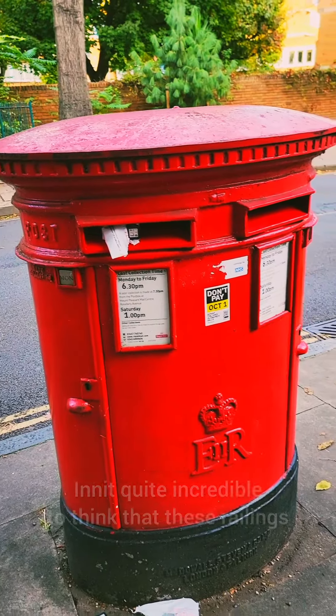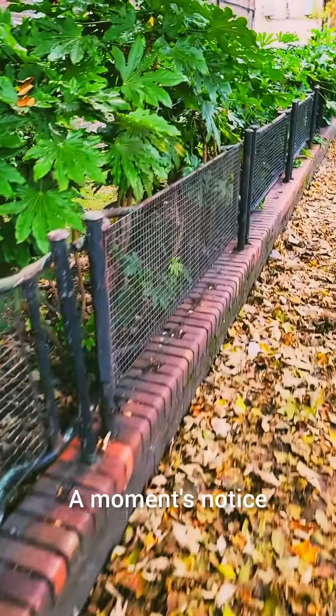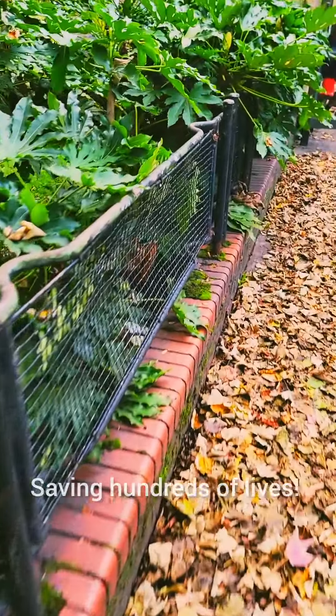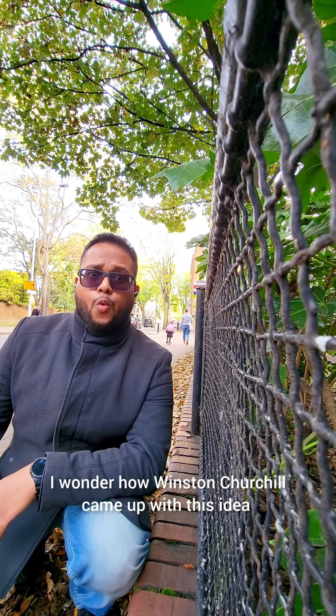A very neat way to flaunt the victory over the French. Nice to see local smokers respecting the history. Isn't it quite incredible to think that these railings, which you might walk past without giving them a moment's thought, once upon a time were perhaps responsible for saving hundreds of lives.